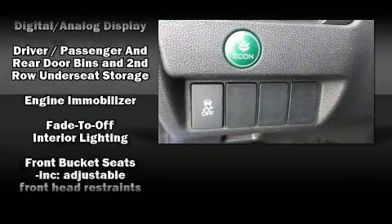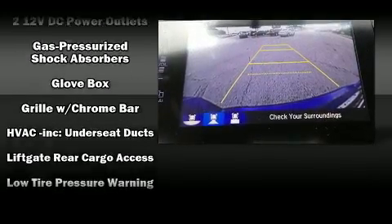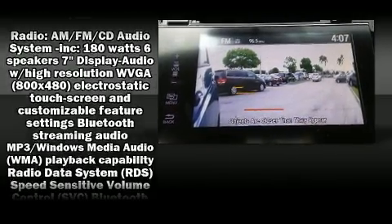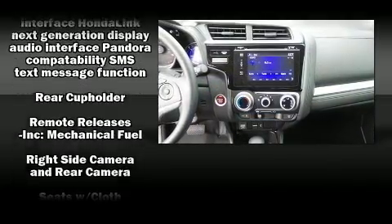The stereo system features steering wheel mounted audio controls and six speakers, providing excellent sound throughout the cabin. Honda ensures the safety and security of its passengers with equipment such as dual front impact airbags with occupant sensing airbag and front side impact airbags.